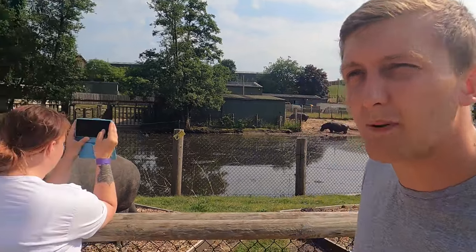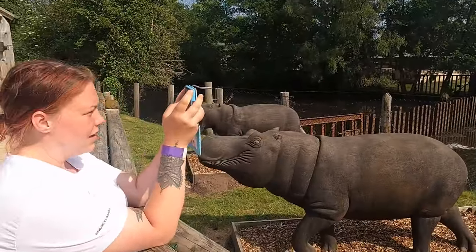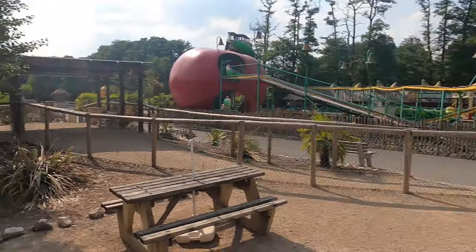We've been on pretty much everything in the park now. Monkey Mayhem was probably the best — the most intense wild mouse I've ever been on, so my favourite ride in the park. So yeah, West Midlands Safari Park — who knew? A very, very good hidden gem. If you did enjoy today's vlog, don't forget to hit that subscribe button and we'll see you next time.